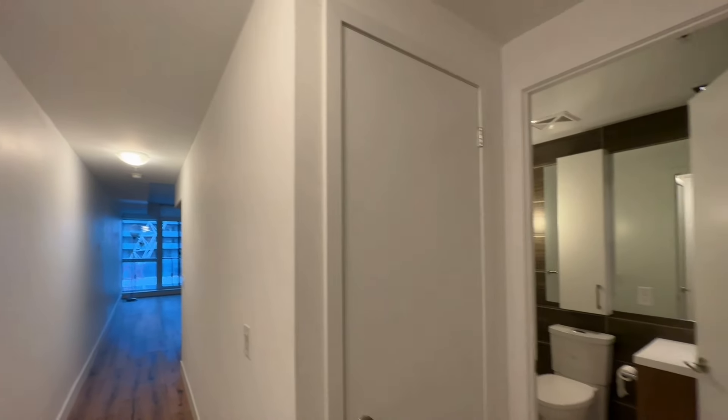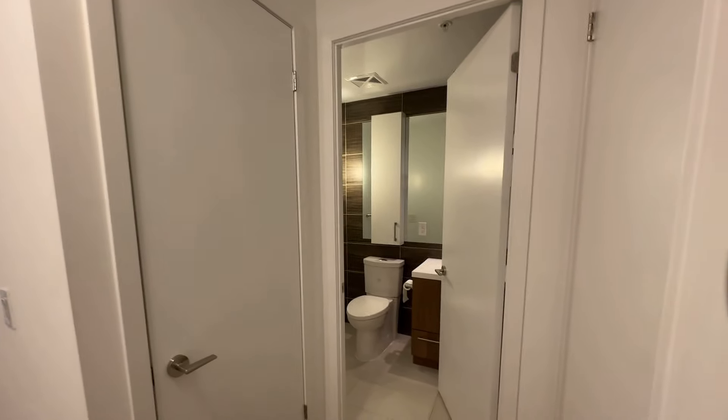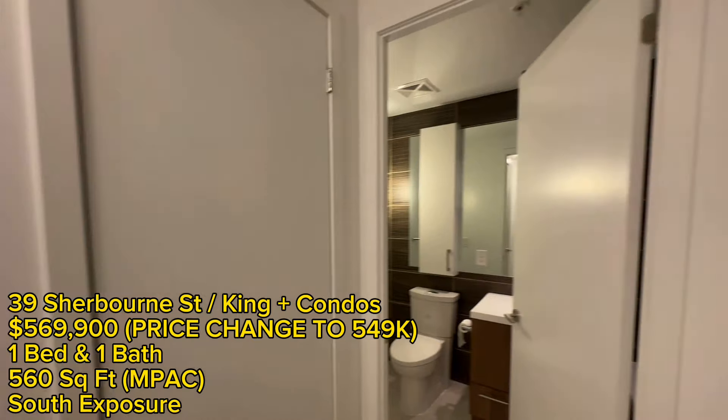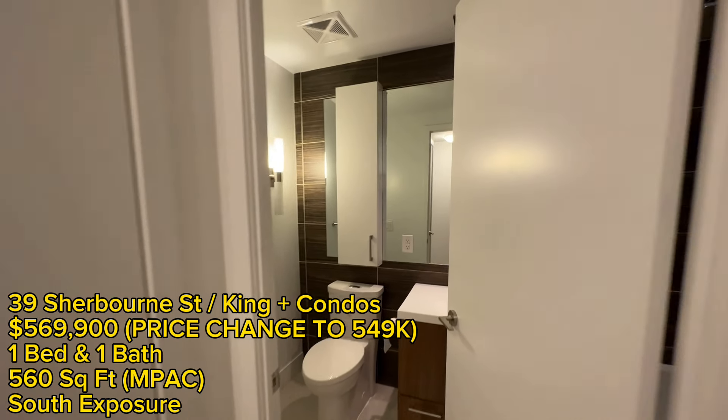Welcome in everyone. This is a one bed, one bath for $569,900.